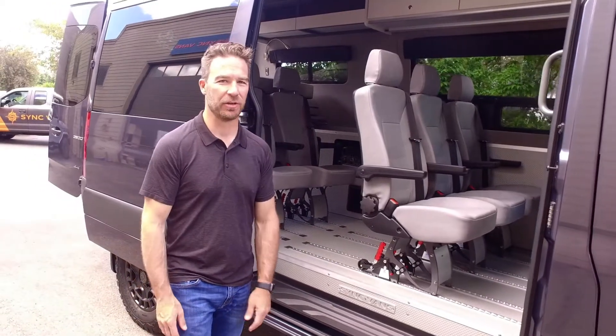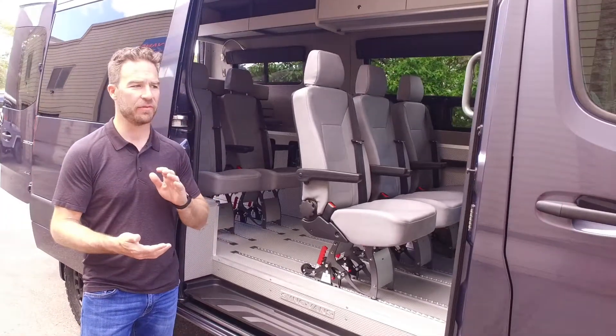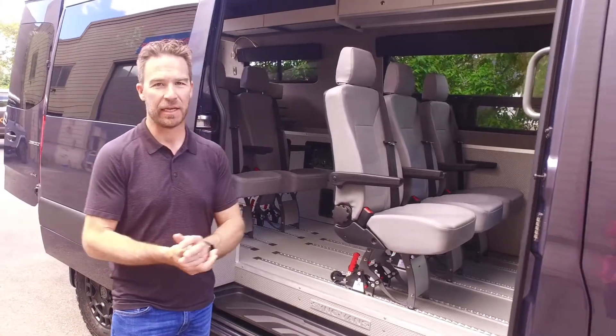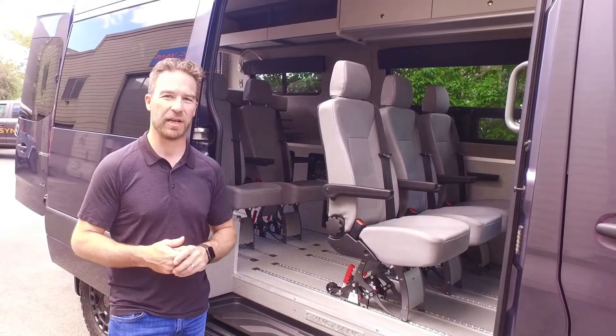Josh the St. Vance here. I'm going to show you a really cool, unique, different van that we built for our client. This client wants to take it on family events where he's taking a lot of people — skiing events, hockey events, sporting events, things like that. We've built quite a few of these, but wanted to showcase one of these for you.